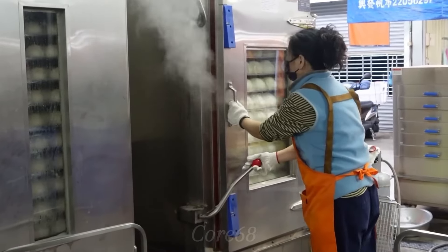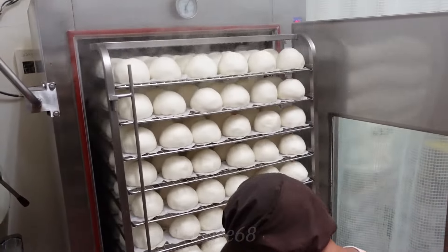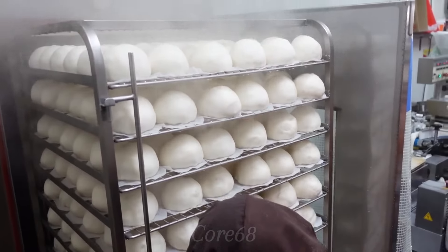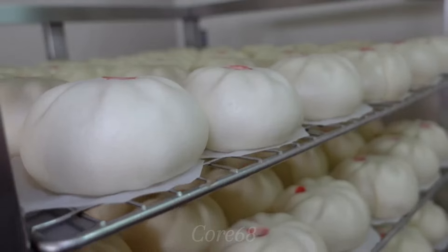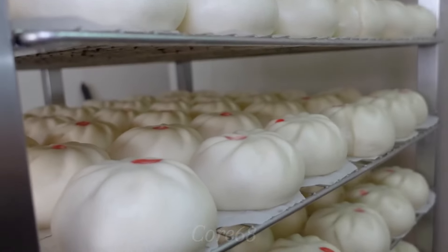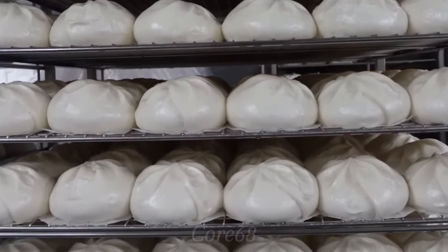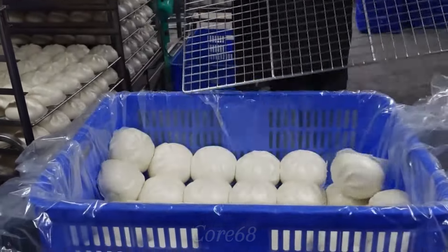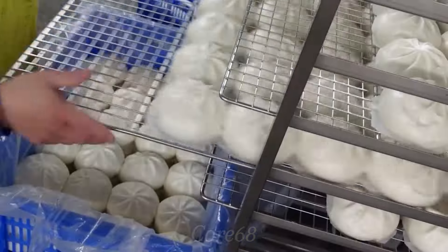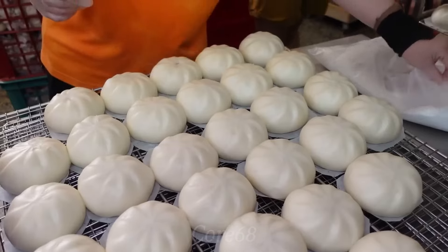Once the dumplings are cooked, they are cooled, then frozen and packaged. The automatic packaging machine will pack each dumpling into a non-stick bag or other packaging to preserve and ensure food safety, and then deliver it to consumers. The dumpling production line not only helps optimize the production process but also ensures the final product meets high quality standards.